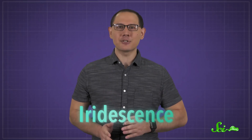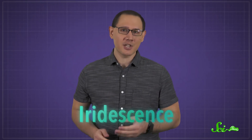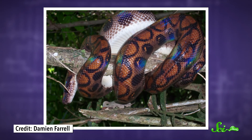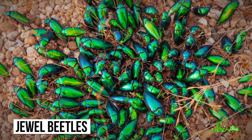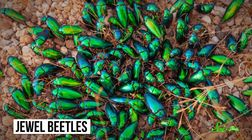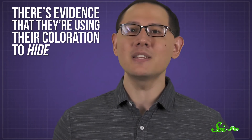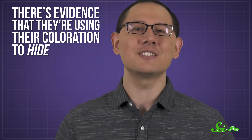Iridescence is the seemingly magical ability of a surface to change color depending on the angle you view it from. It's found all over the animal world, but some of the most spectacular iridescence is found on the backs of jewel beetles. But these beetles aren't bright and shiny to show off — strange as it may seem, there's evidence that they're using their coloration to hide.